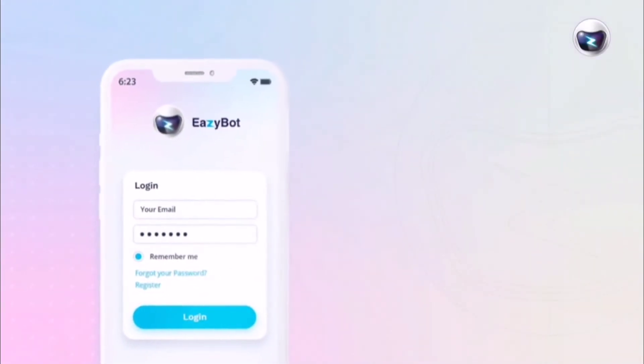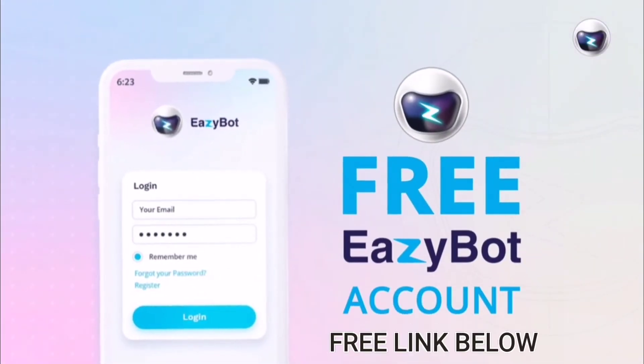So what are you waiting for? Sign up for a free EasyBot account now and start trading today. EasyBot is crypto made easy.